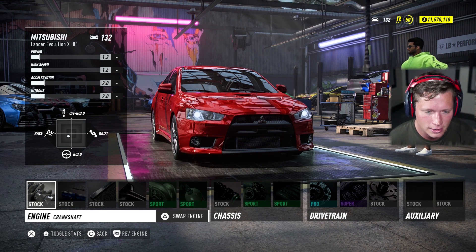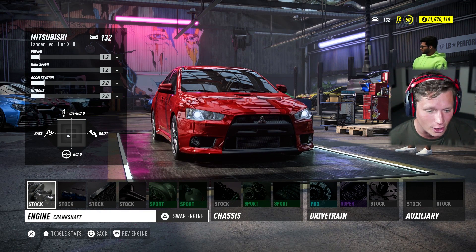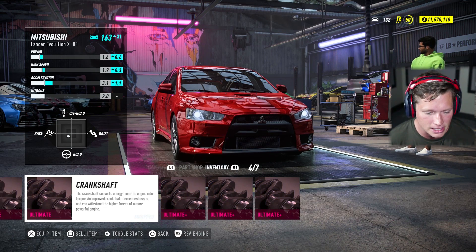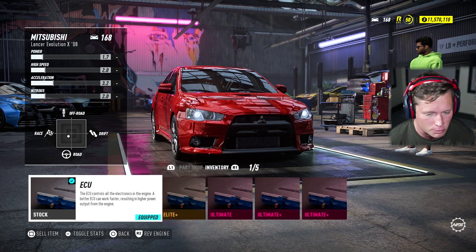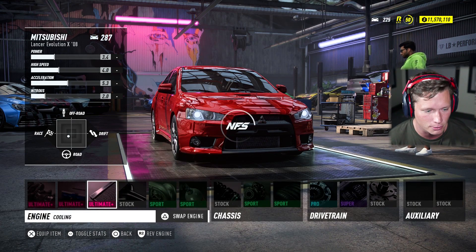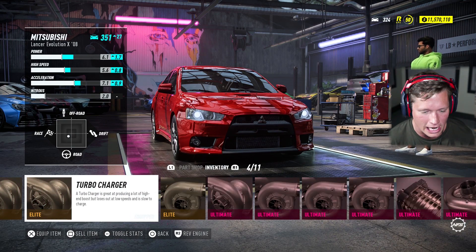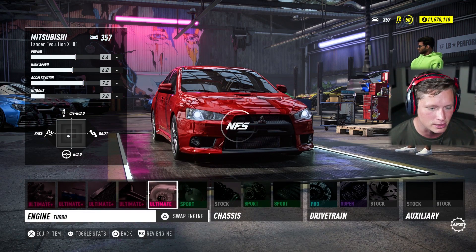Let's listen to the exhaust here. That sounds pretty nice and I kind of don't want to end up changing that. Let me see what I can do — if I go through ultimate plus on every single part... oh, we're definitely going to be able to get to 300. We're already at 287. We're at 324.